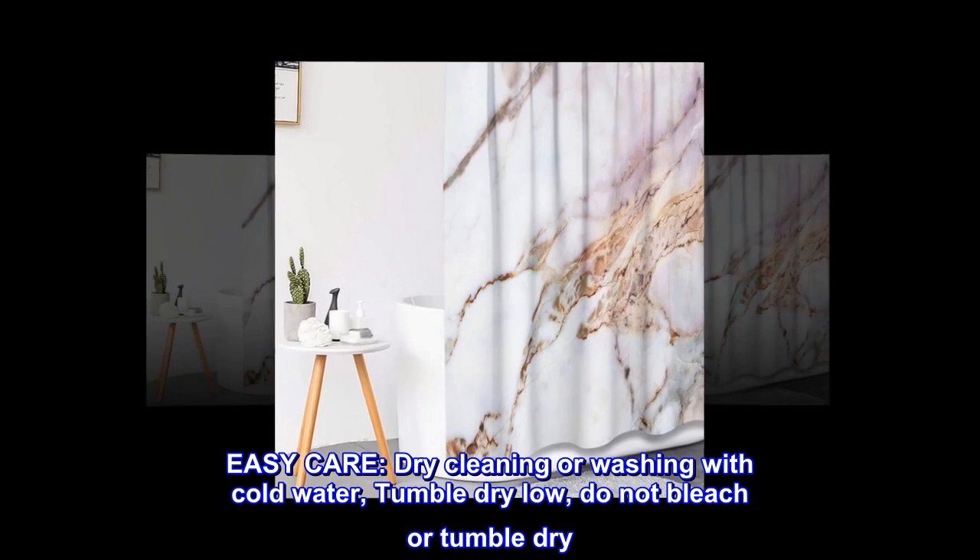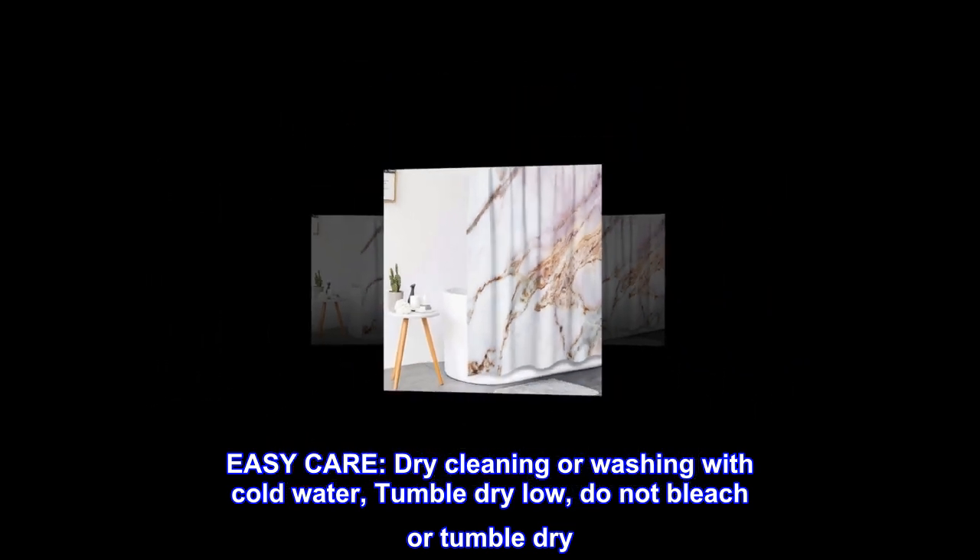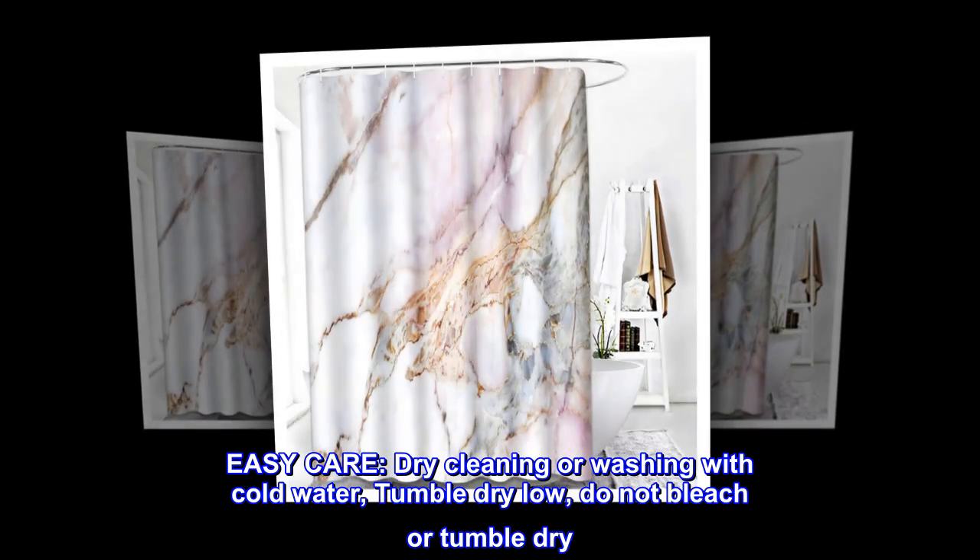Easy care: dry cleaning or washing with cold water, tumble dry low, do not bleach.